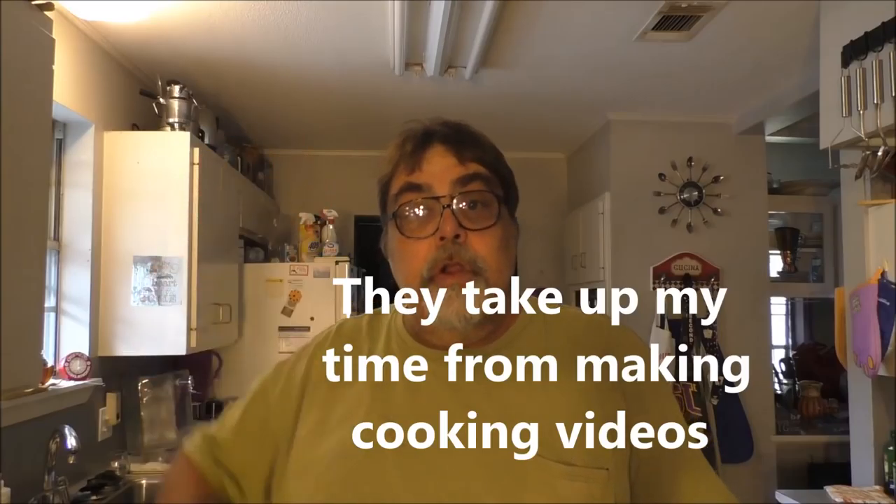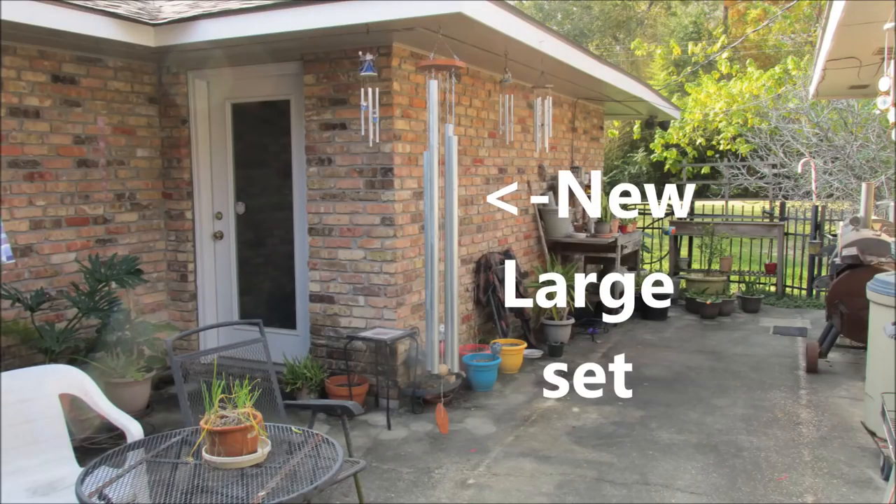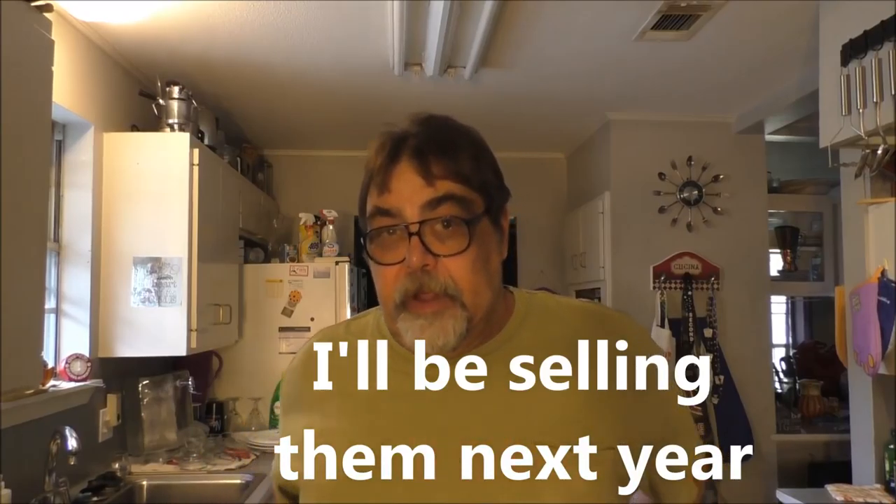Hey boys, hey girls, welcome to Louisiana Cajun Recipes and Nostalgia. I built another set of wind chimes, a lot larger than the first prototype set, because my kids all want some and some of my family, so I've been busy building more sets to get ready.